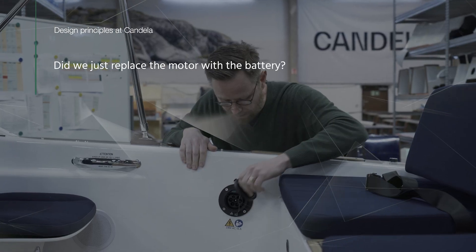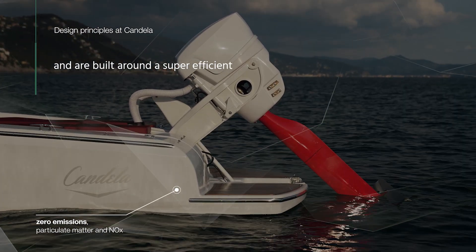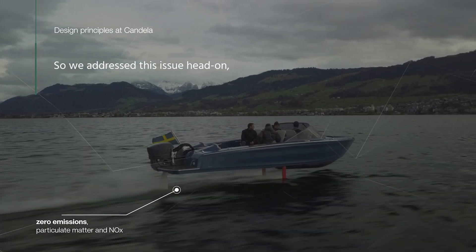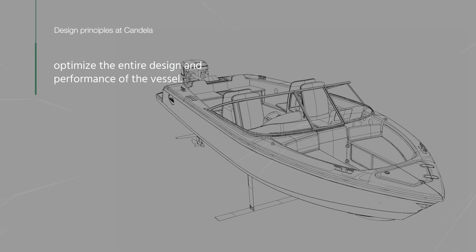Did we just replace the motor with a battery? Not exactly. Candela vessels are of course fully electric and are built around a super-efficient battery-powered electric motor. But batteries are heavy, so we addressed this issue head-on, seeking to design something to compensate for that weight and optimize the entire design and performance of the vessel.